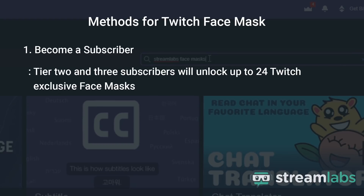Method 1: Become a subscriber. Tier 2 and Tier 3 subscribers will unlock up to 24 Twitch exclusive face masks — 12 for each tier. Viewers can apply a face mask whenever they first subscribe, resub, or use bits.